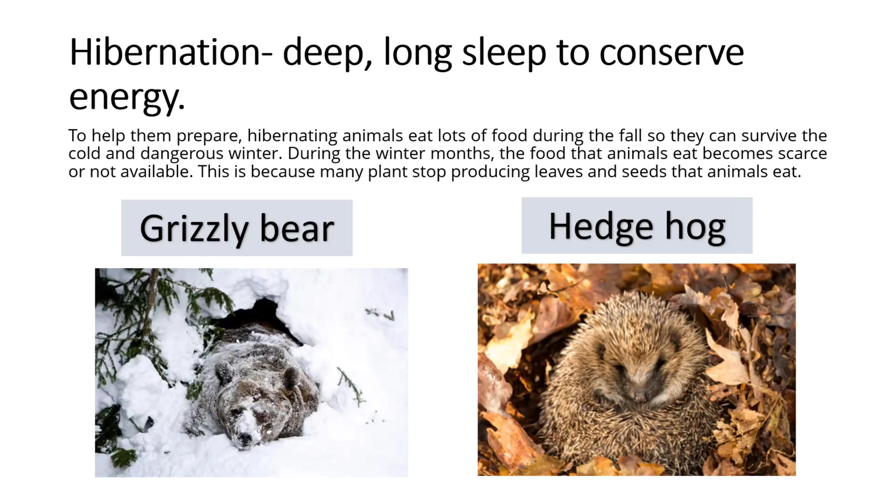During the winter months, the food that animals eat becomes scarce or not available. This is because many plants stop producing leaves and seeds that animals eat.